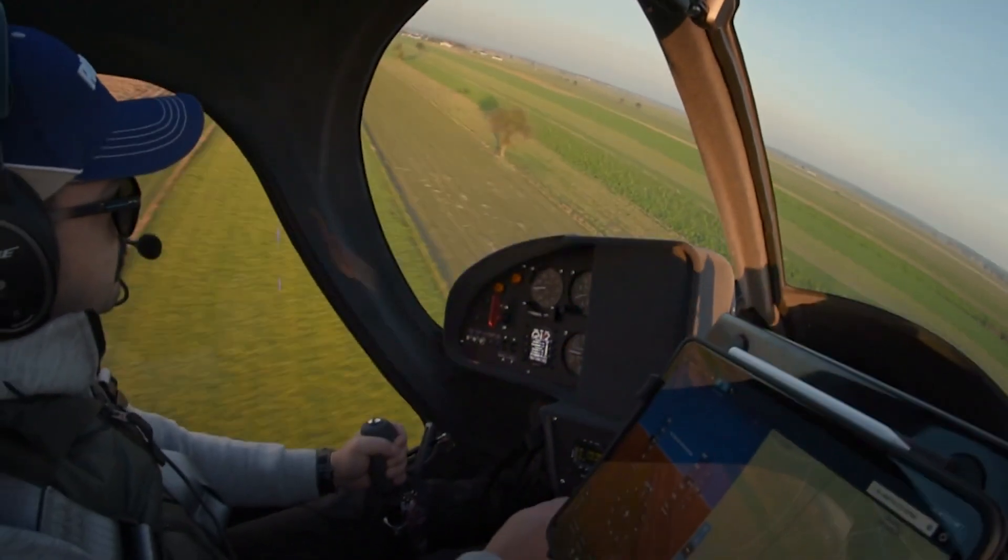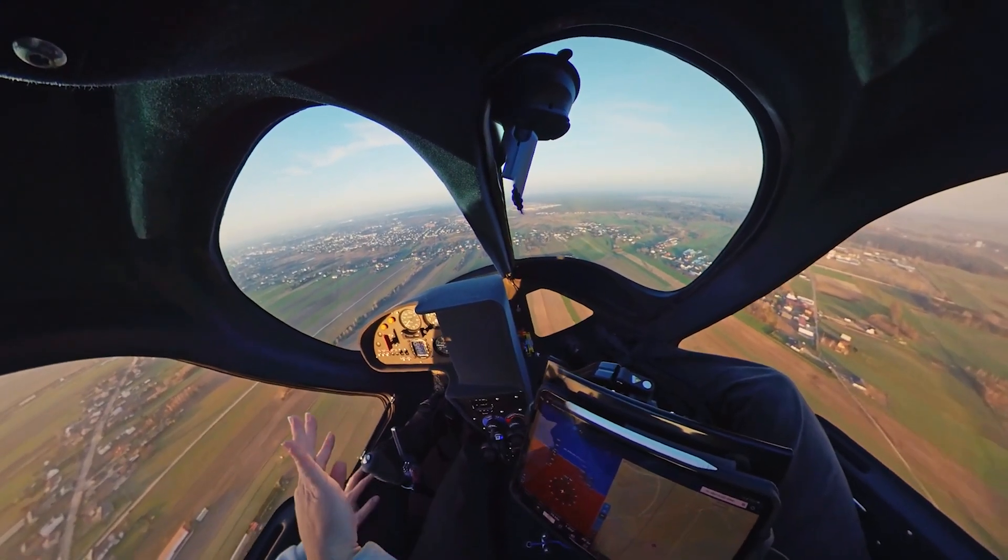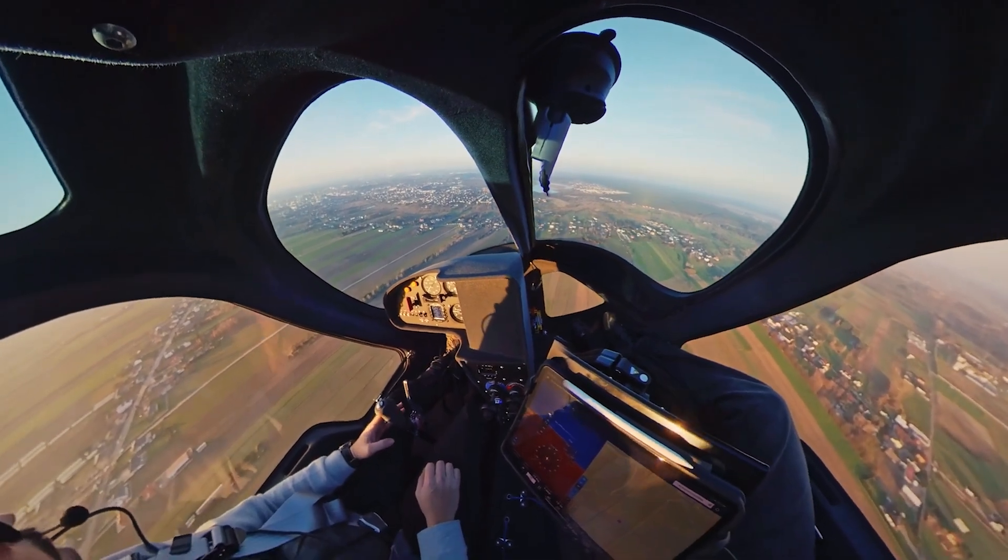Need more? There's even extra space in the center console for a fridge, an operator desk, or whatever your mission demands. This isn't just flying — it's flying with room to spare.